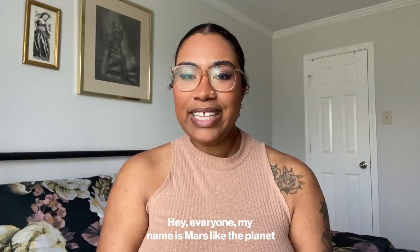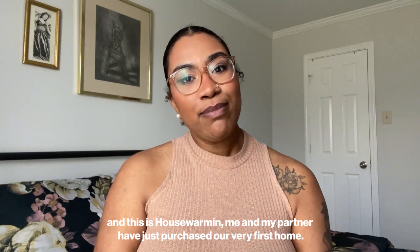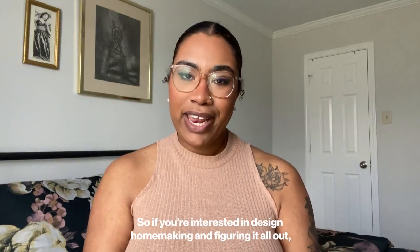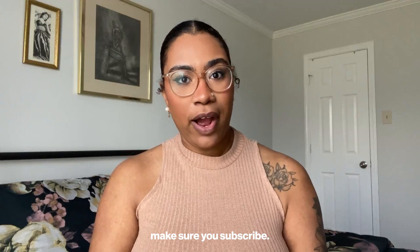Hey everyone, my name is Mars, like the planet, and this is Housewarming. Me and my partner have just purchased our very first home, so if you're interested in design, homemaking, and figuring it all out, make sure you subscribe.